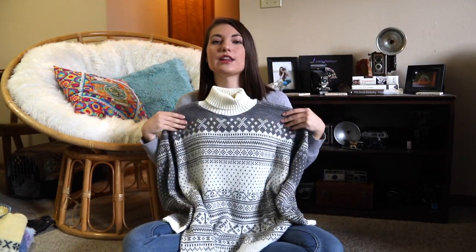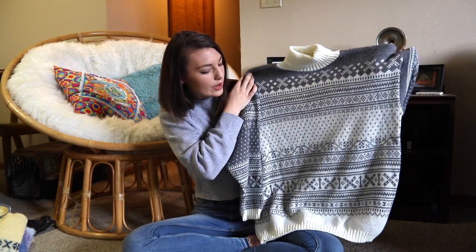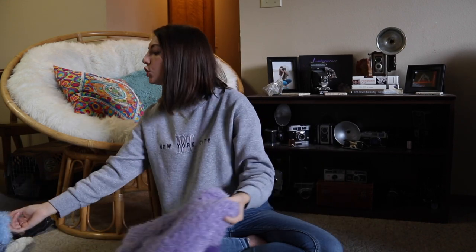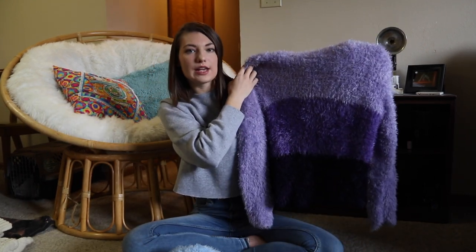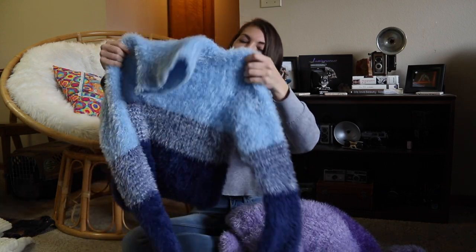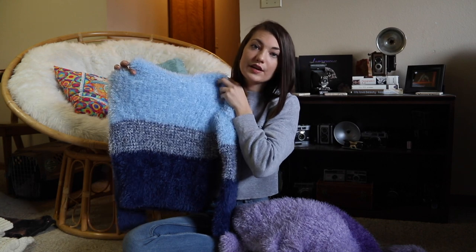And then we have this turtleneck — it has more of a shorter neck on it, and this one is just gray and cream colored, maybe white. This one is a super soft material. Then, you guys, I found two of these — they are these super fuzzy turtlenecks. This one is purple, with light purple that gets darker. And this one is blue, and they are different name brands but basically identical other than the color.